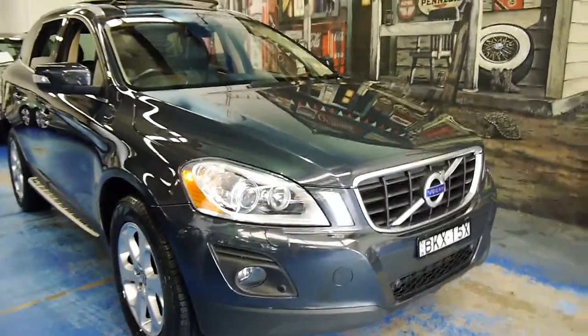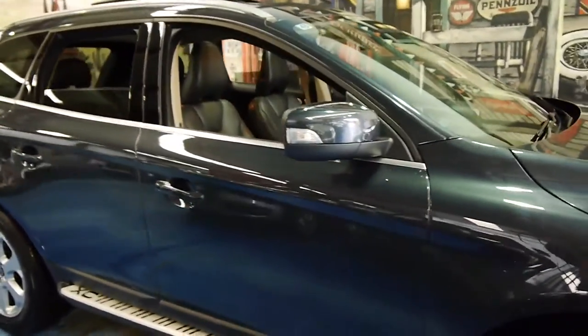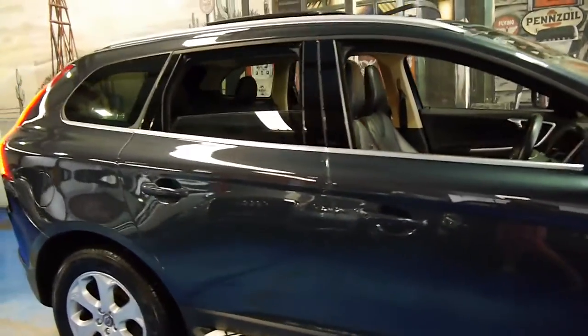Welcome to the Old Timer Centre. My name is Philip Tarrant and today we have for you a 2009 Volvo XC60.